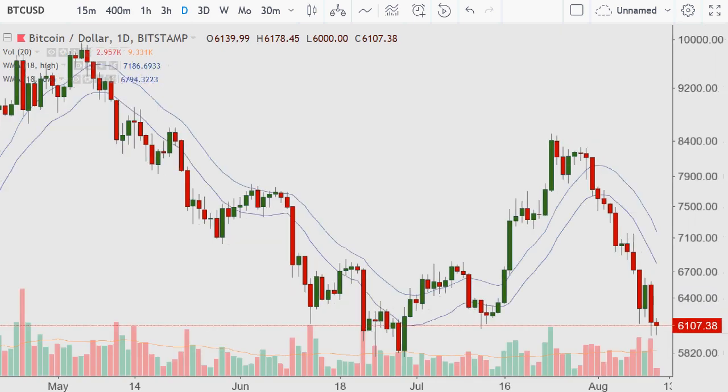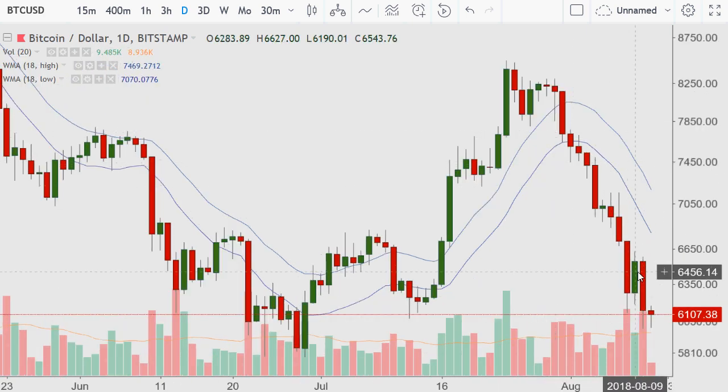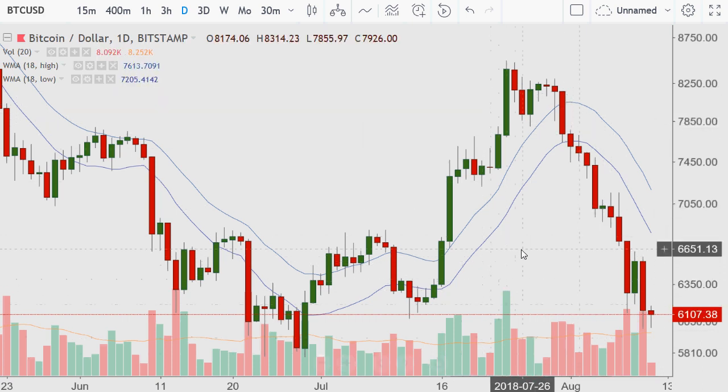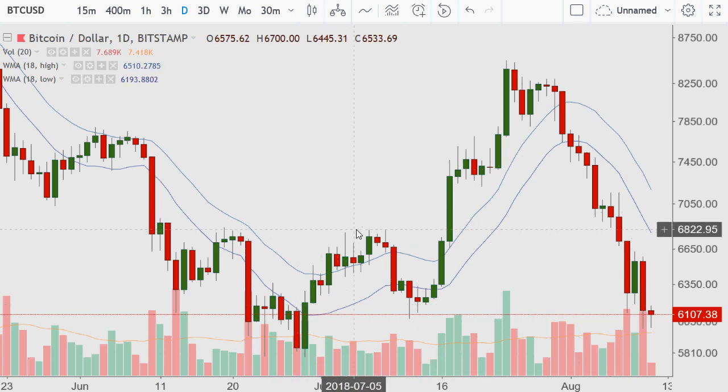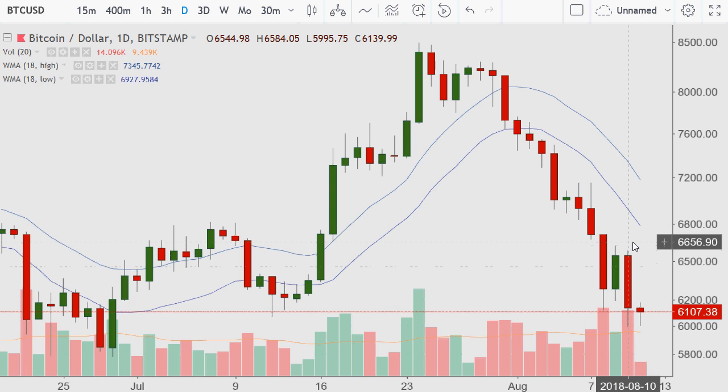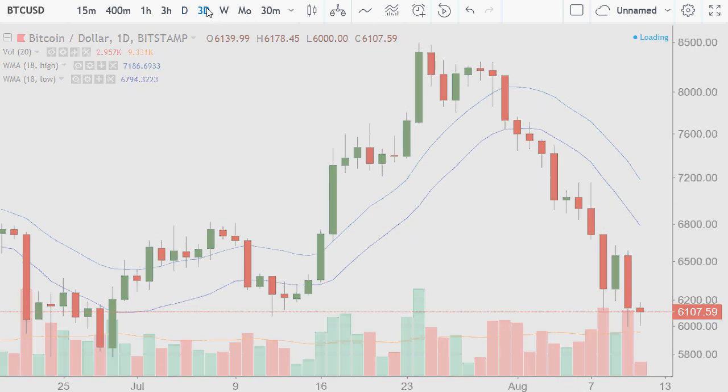Looking at the daily timeframe, the green candle up move came after three decent red days well below the 18 moving average. This has been a monstrous move to the downside that has not corrected efficiently, because support was not found at the key area where a higher low should have been met — around $6,800 or the neckline of the inverted head and shoulders. When you get a red down move, a good green move, and then it gives it all back — and in this case a little more — that is an instant rejection and not a strong sign. It is a continuation down signal.